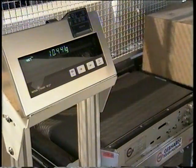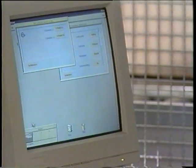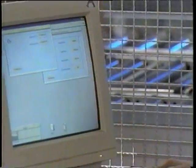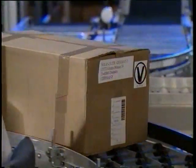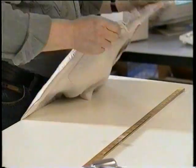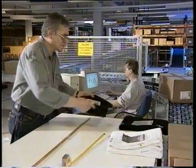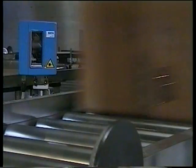On entry, the cartons are weighed and checked against the expected weight. Any carton with weight or barcode errors will be diverted to a checking section. Here, a sample of each consignment is checked for color, size and quality. Each article is checked at least once per month. After the manual check and correction, the approved cartons are placed back onto the conveyor and routed to their original destination.